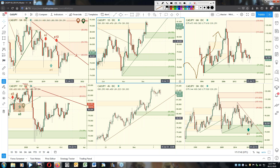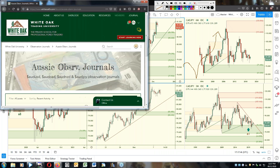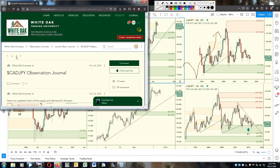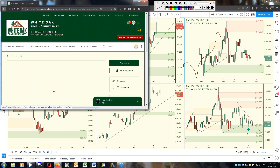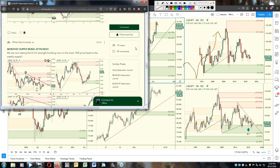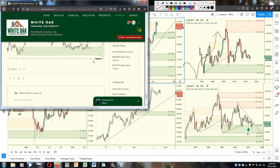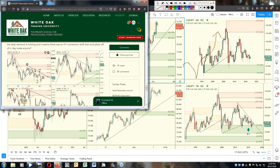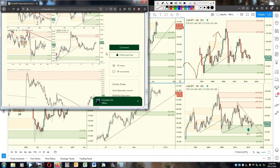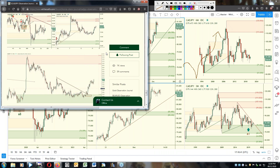Are we expecting short-term strength in the yen? We are waiting for the euro/yen to drop to that demand there. For the euro/yen, I know we're looking for euro strength and the yen not doing much — that's what I'm basing that trade off of. We do expect some temporary drop in the euro/yen to contact the daily demand.